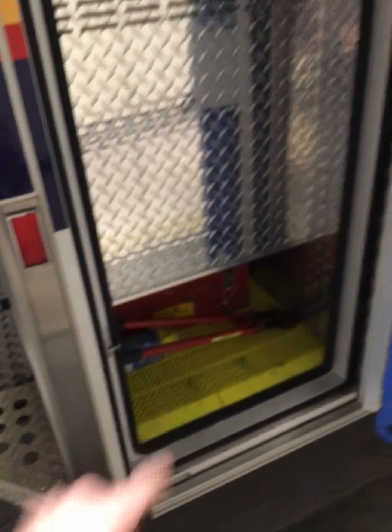In this door on the back outside, we have our backboards and a toolbox just down there.